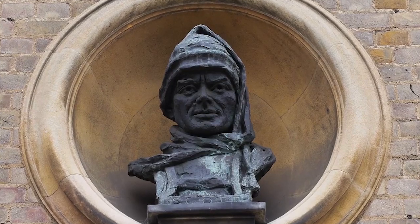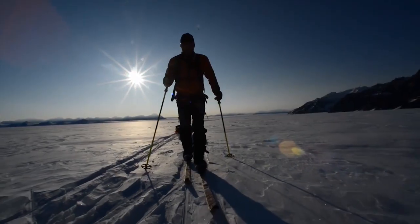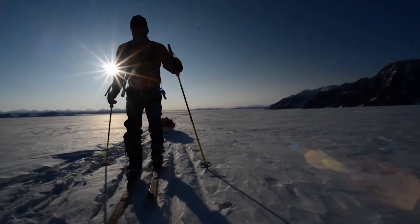Captain Scott was a pioneer and used state-of-the-art gear, equipment and technology. Our expedition is no different and we've been pushing the boundaries of how polar expeditions can be documented.